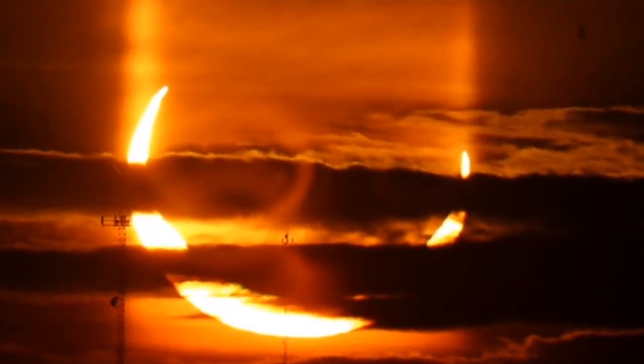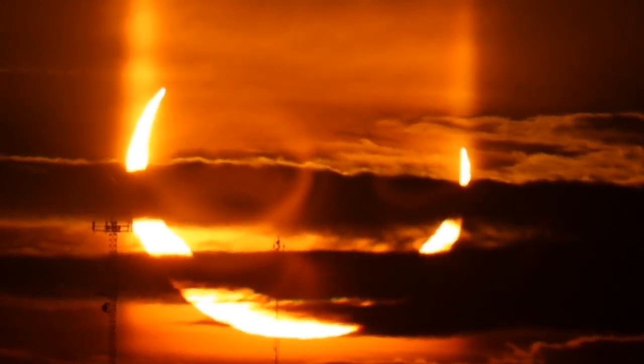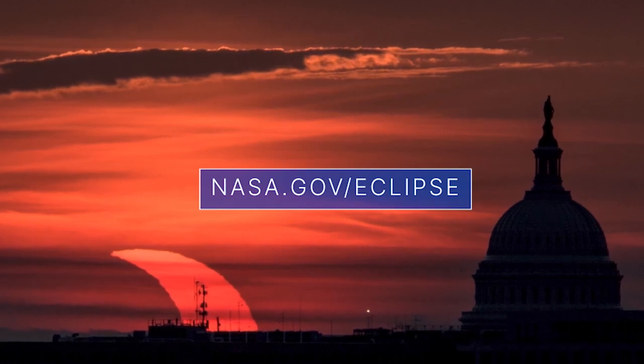Elsewhere, including in parts of the eastern U.S. and northern Alaska, the moon only blocked a smaller portion of the sun. Find out more about eclipses at nasa.gov/eclipse.